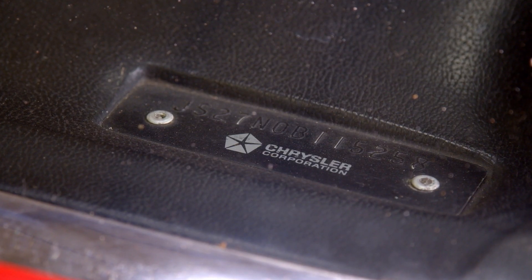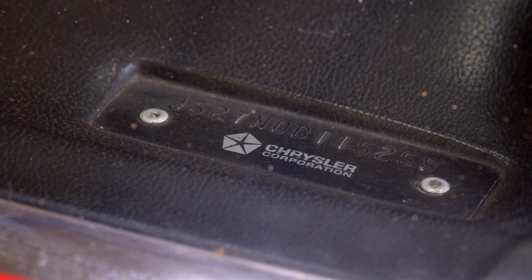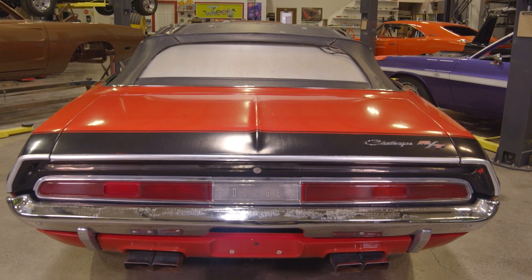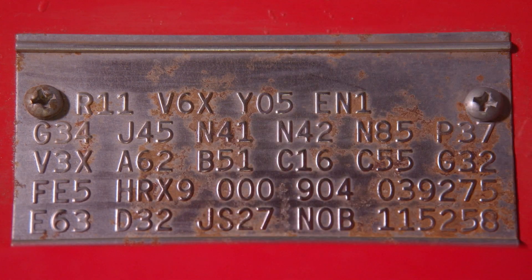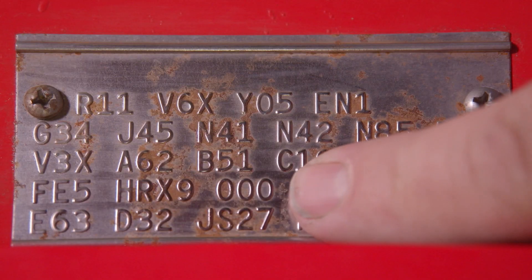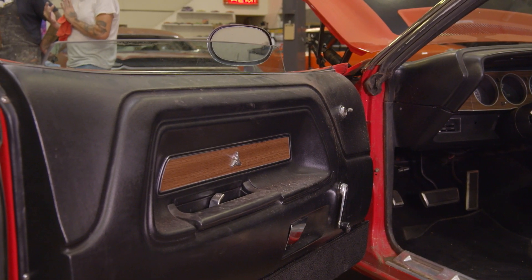115258 is the unique serial number that goes with the vehicle identification number. FE5 is Rally Red — one of the most popular colors in 1970. HRX9 means it had black leather bucket seats.